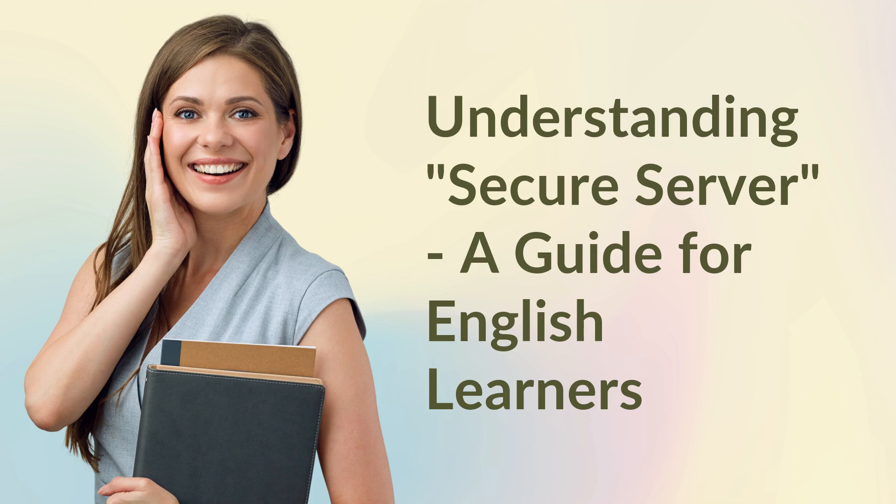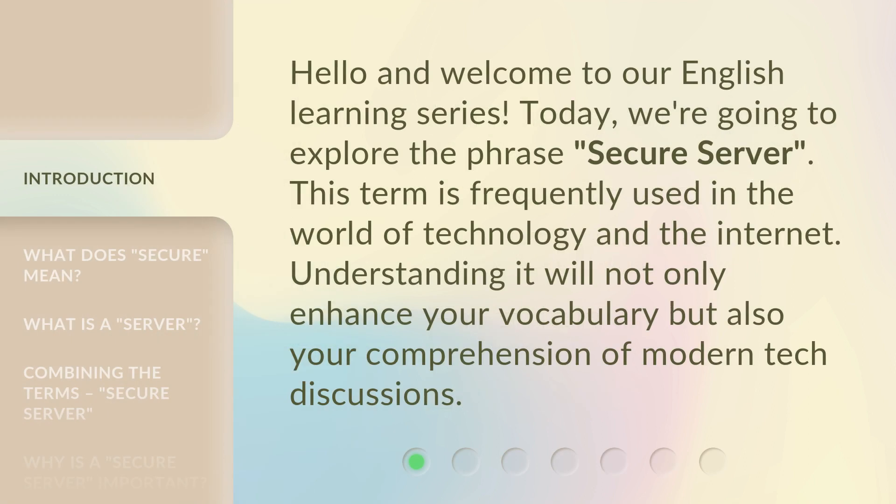Understanding Secure Server: A Guide for English Learners. Hello and welcome to our English Learning Series. Today, we're going to explore the phrase 'Secure Server.' This term is frequently used in the world of technology and the internet. Understanding it will not only enhance your vocabulary but also your comprehension of modern tech discussions.